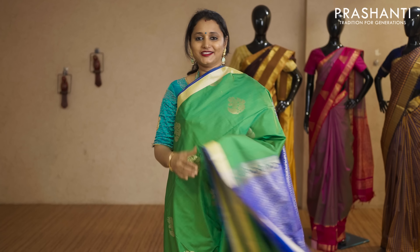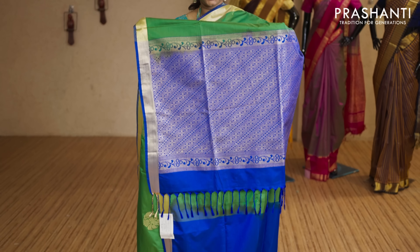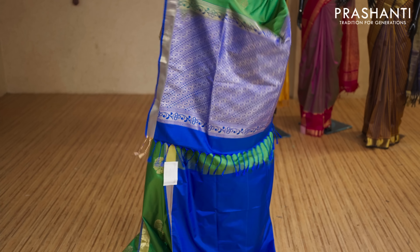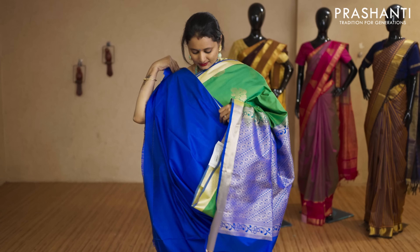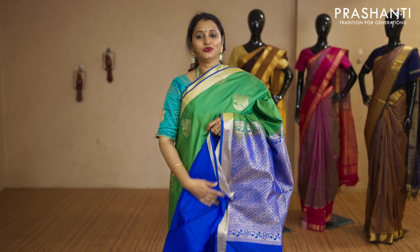Green and royal blue — floral zari buttas along with kadhi zari borders on either sides. That's the pallu in royal blue — rich zari woven pallu — and this has got a plain blouse in royal blue priced at Rs.2,050.